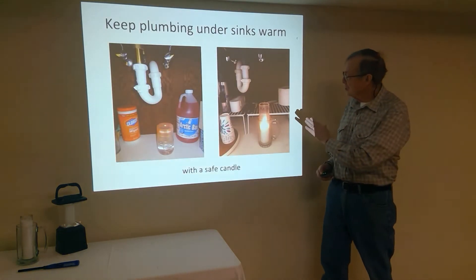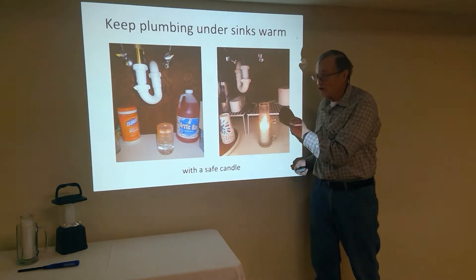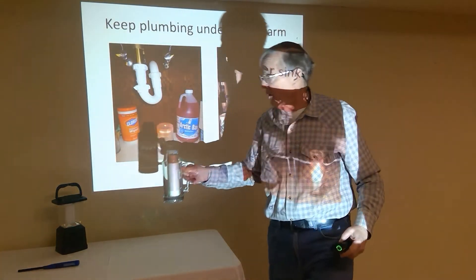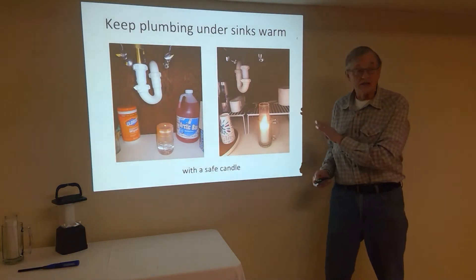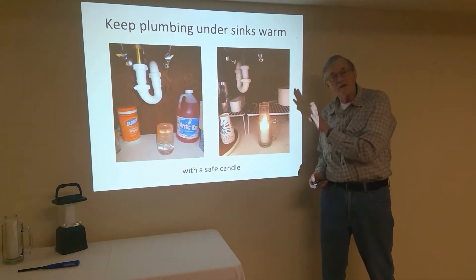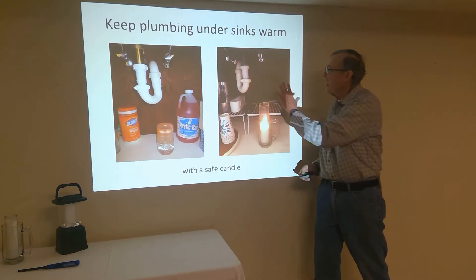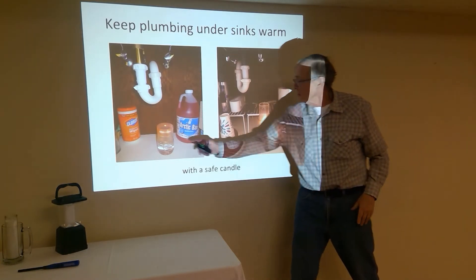Another thing you can do is use a candle. Here is our prayer candle in a mug. That candle will last for two or three days, and it provides just a little bit of heat. If we just allow the door to be slightly open, that will prevent those pipes and things from freezing up and give a little warmth to that wall as well. Here's just a little liquid candle as another option.